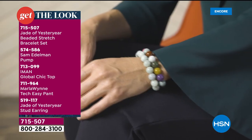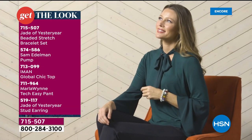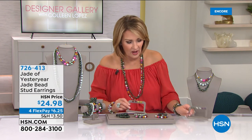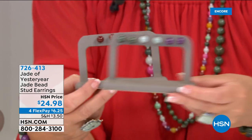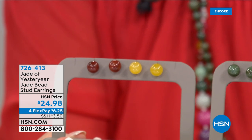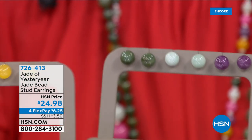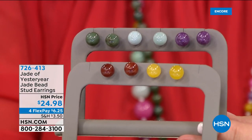Here's one way to put a fun look together — our model is wearing today's special with a Sam Edelman pump, an Amman Global sheep top, a Marla Wynn easy tech pant, and the Jade of Yesteryear stud earring. The stud earrings are $24.98. We have them in purple, lighter green celadon, darker green, red, or yellow. These are great — like jade pearls for your ears, the perfect sphere — and they'll look beautiful paired back to the today's special.